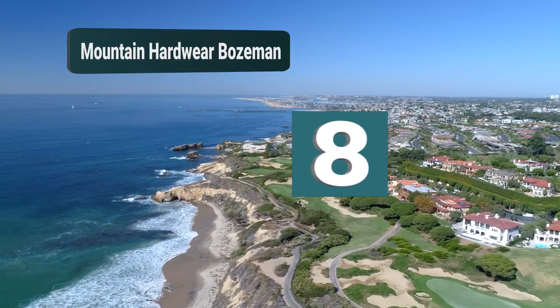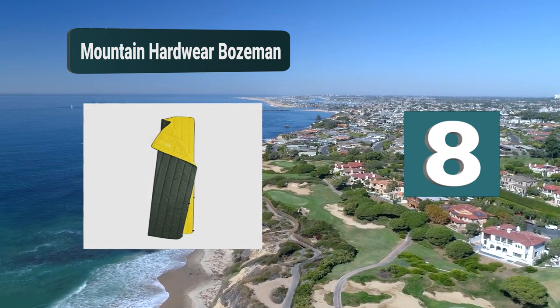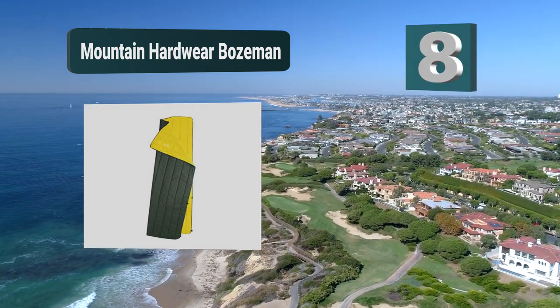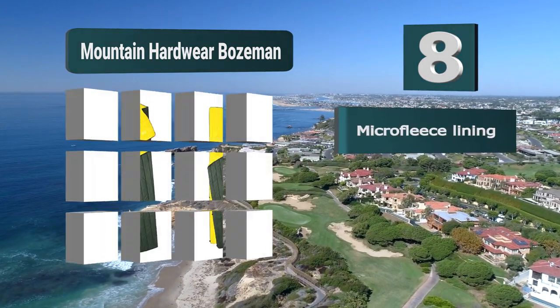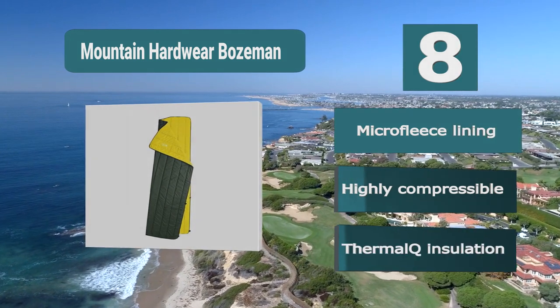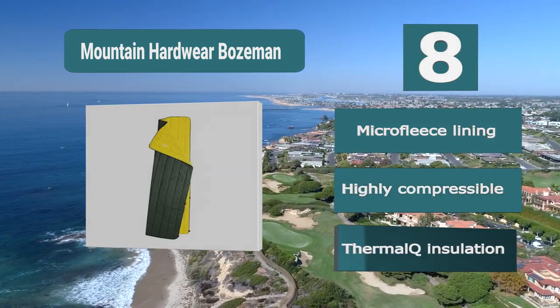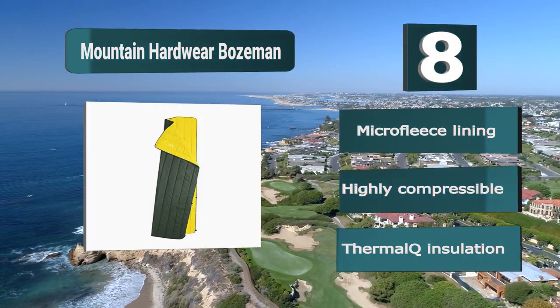Number 8: Mountain Hardware Bozeman. They have produced a highly compressible quilt which makes traveling very easy, but it is also microfleece lined so that you are able to have that soft feel when you are sleeping. It's lightweight and will give you a warm night of sleep wherever you are. Key features: highly compressible, microfleece lining, thermal cancellation.